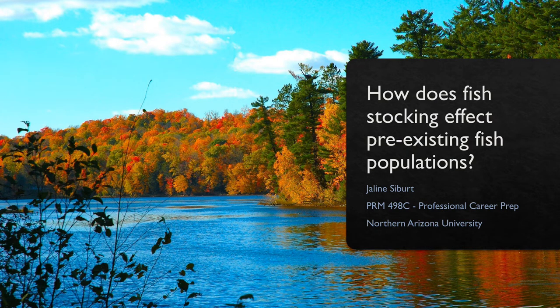Hello, my name is Jalynn Seibert and I'm a senior at Northern Arizona University. I am going to talk about how fish stocking affects pre-existing fish populations. It is becoming increasingly difficult to establish and maintain fish populations in the wild. Thankfully, many states in the United States have fish stocking programs, which are often partnered with the U.S. Fish and Wildlife Service, more specifically the National Fish Hatchery System.